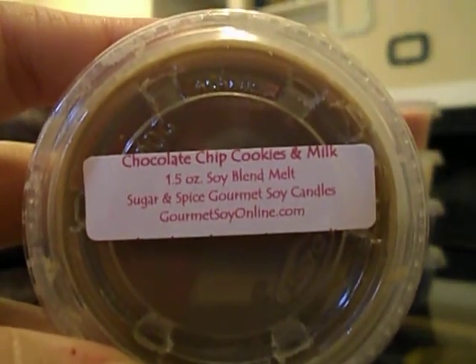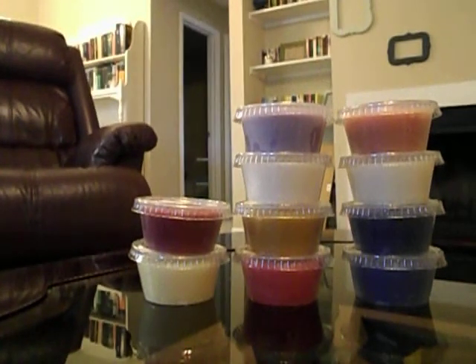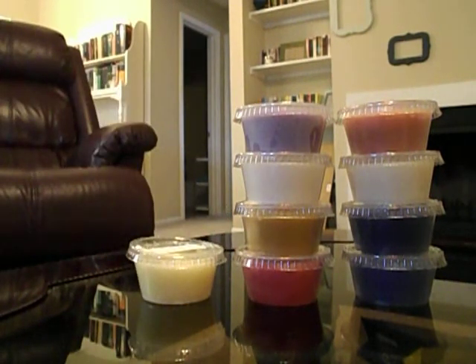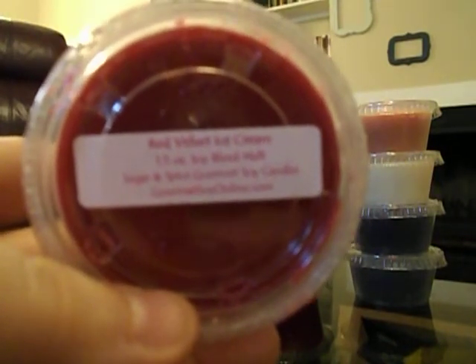Then I got Chocolate Chip Cookies and Milk. I've never had a milk scent but I've heard people talk about them. I think it smells really good, but I don't know that I want my apartment to smell like this. It's a good scent and I do like it; I just don't know that it's something I want my home to smell like.